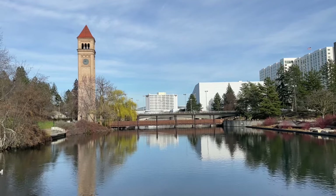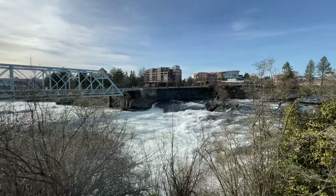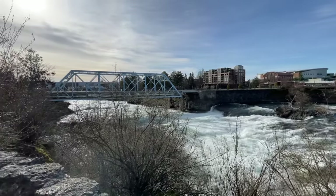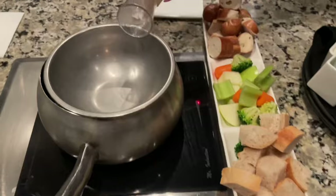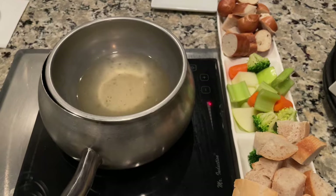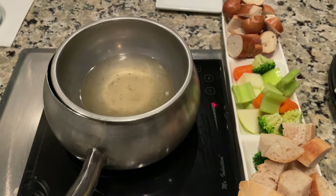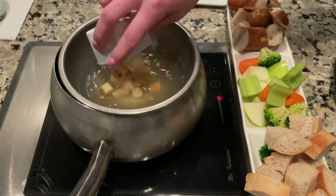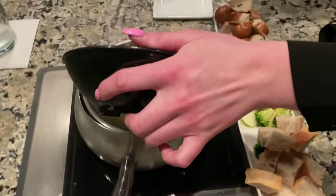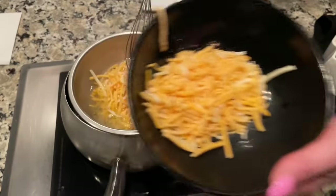Hi friends, I want to share with you some of the things that I've been doing lately. I've been visiting this place that has cheese and chocolate fondues and it's so good, especially when it's a little cold outside.